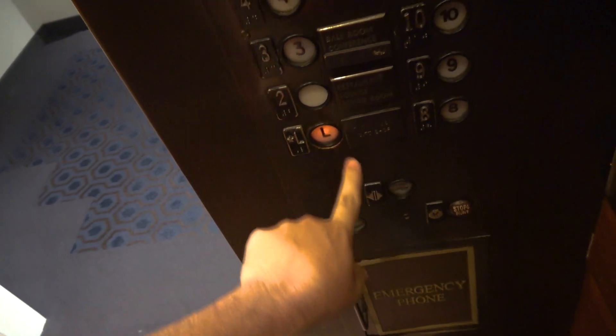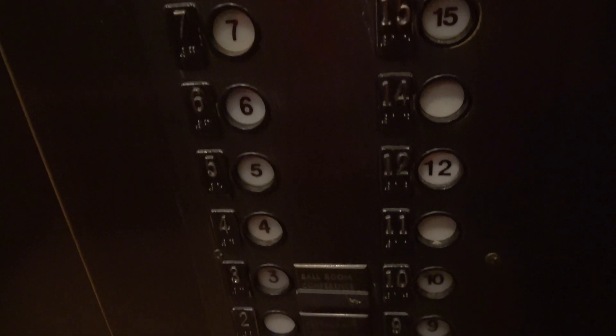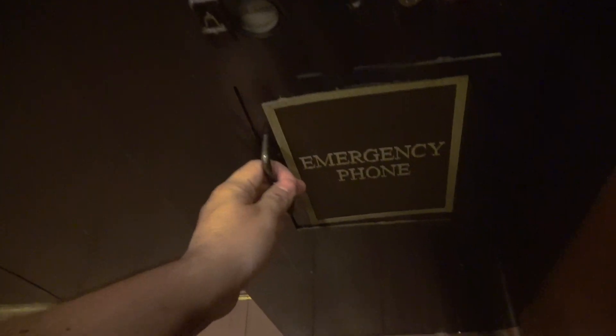Let's go down to lobby. Also notice these have a very interesting layout for the COP, just like a lot of Fuji techs. Here's your ADA-compliant phone. Here's a look in the cab — mirrored everywhere.